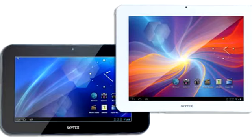The SkyPad Gemini has a 7-inch 800 x 480 multi-touch display with a 3000 mAh battery that offers up to 6 hours of operating time.